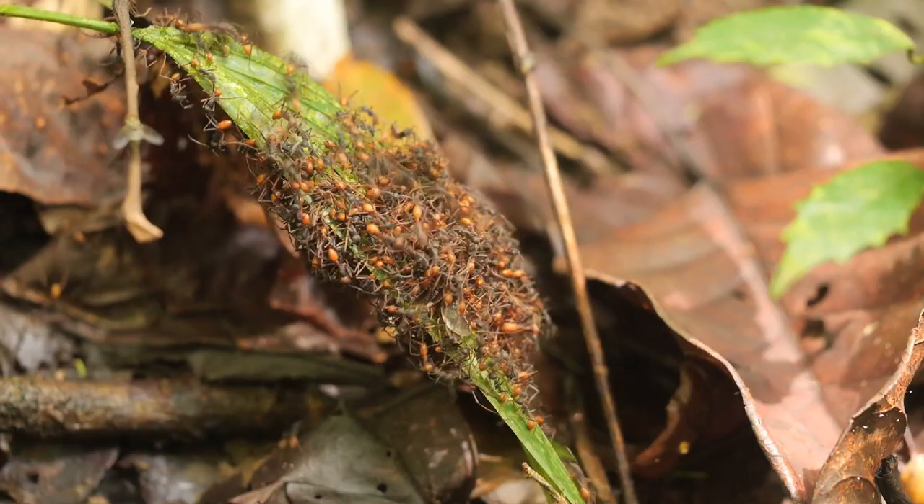And then the third family I work on, Conopidae - one big group of them are flower visitors and another group are following army ants.